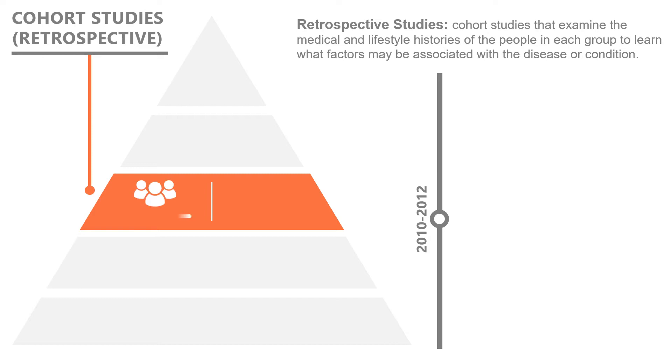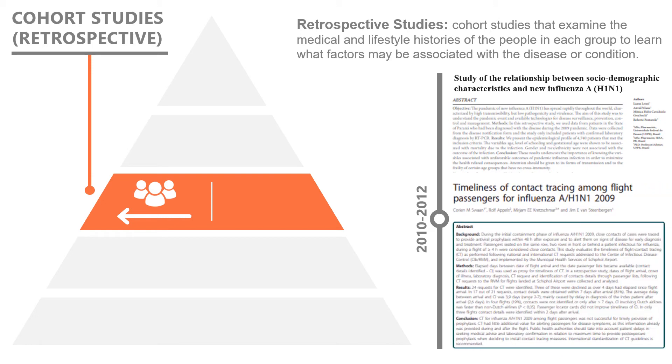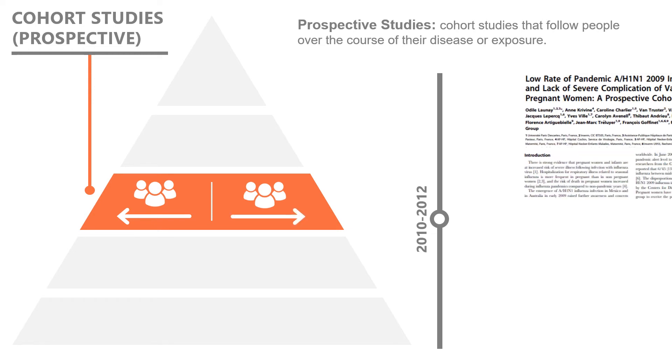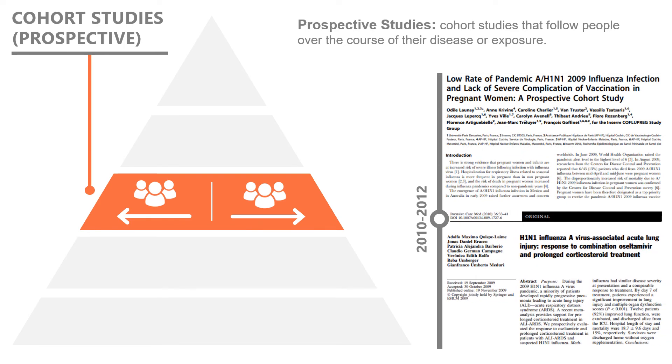These are called retrospective studies, and they look at past behavior. Retrospective studies might look at the social demographics of patients who've been in contact with H1N1 influenza. Another type of cohort study compares people who have shared a common exposure with those who haven't, followed over the course of their disease. These studies are called prospective studies, and they measure the effects of an intervention. For instance, researchers might want to look at groups of people who are diagnosed with H1N1 to determine their outcomes.